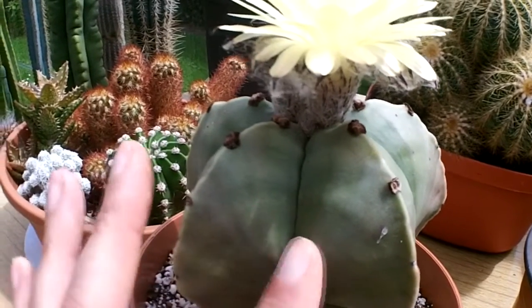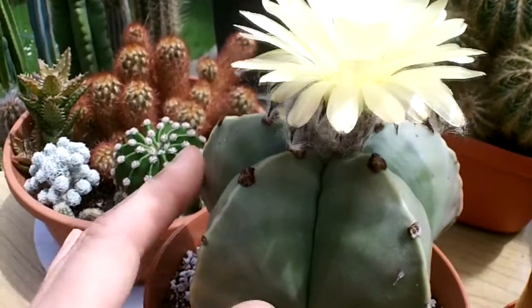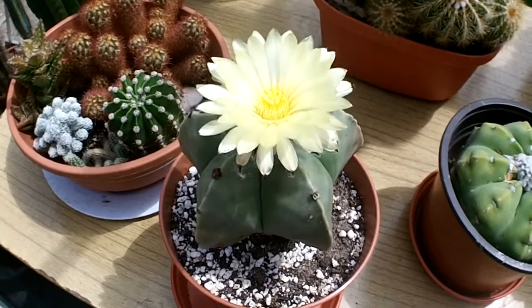It's got no spines whatsoever, and it's got lovely felted areoles which are really nice, and a nice smooth, plumped-up plant body. So there you go guys, I just wanted to share the beauty of this wonderful flower with you all.